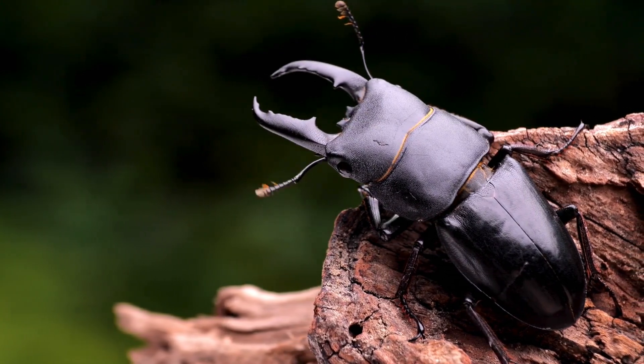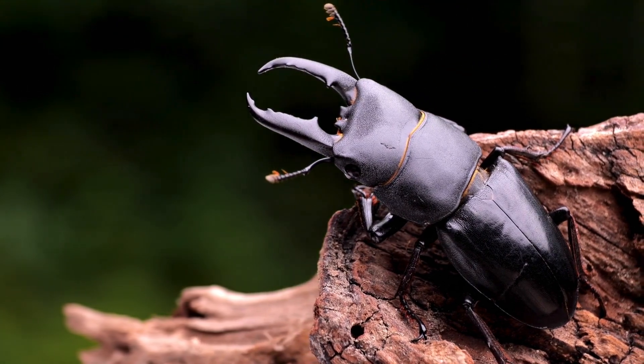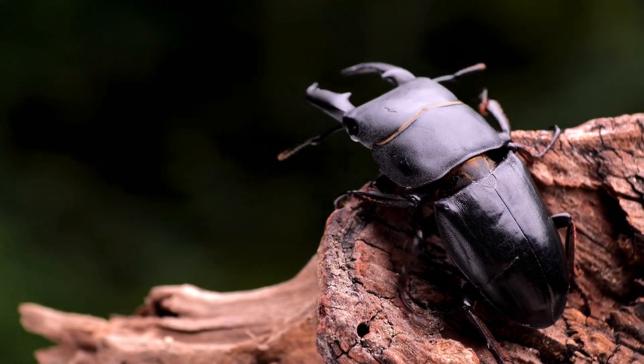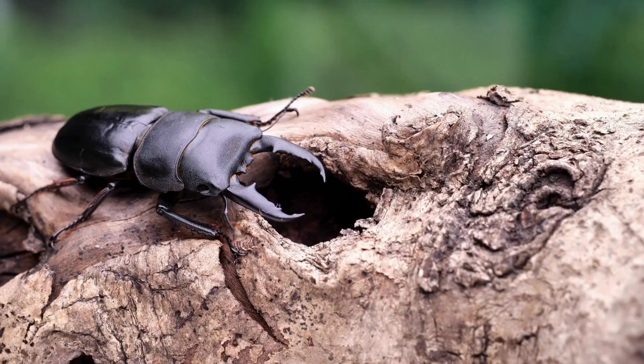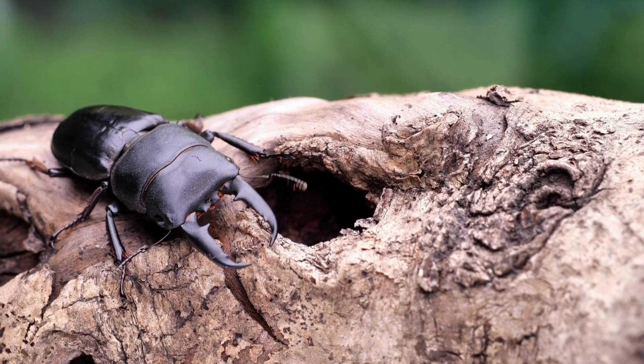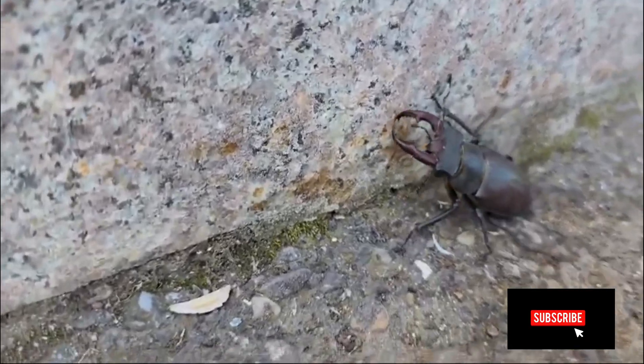With its striking appearance and unique behaviors, this tiny creature is a true marvel of nature. Today we're diving deep into the world of stag beetles, uncovering their secrets, their role in the ecosystem, and the threats they face.